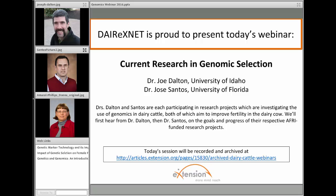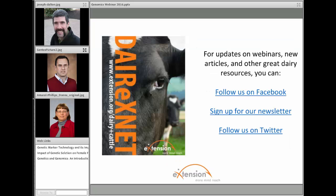Today's webinar is recorded and you can view it at any time. We also have other archived webinars, and we encourage you to view those as well. We have a way for you to be notified of upcoming webinars, new articles, or other great dairy resources. You can follow us on Facebook, sign up for our newsletter, or follow us on Twitter.